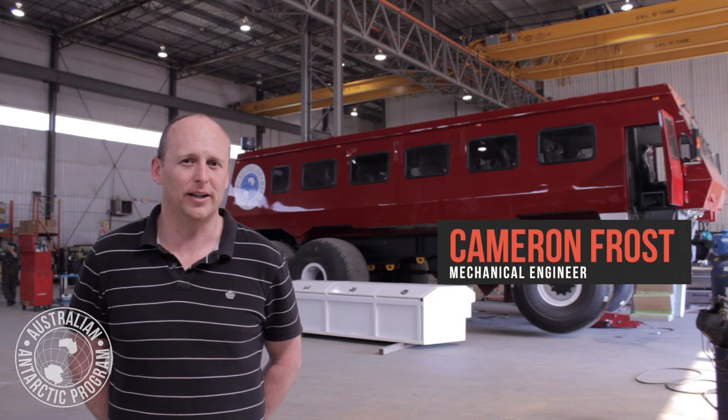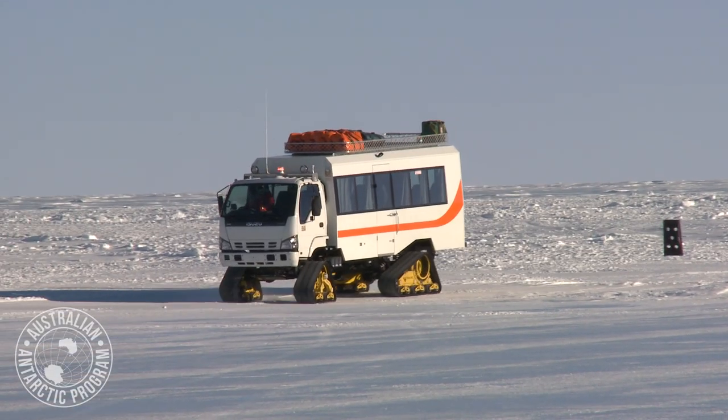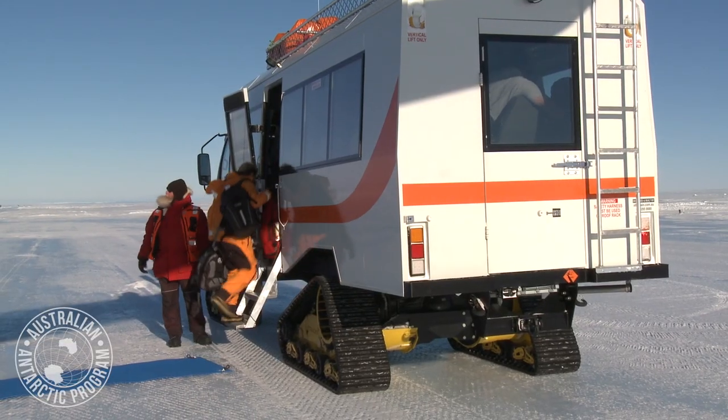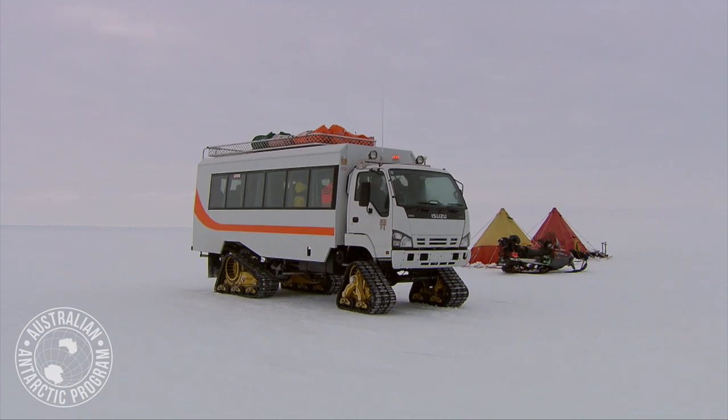Here in Calgary, Canada, carrying out the final inspection on our new bus. The new bus replaces our existing one which we have in Antarctica, which is known as Priscilla. Priscilla's been there for a little over 10 years now and is due for replacement.